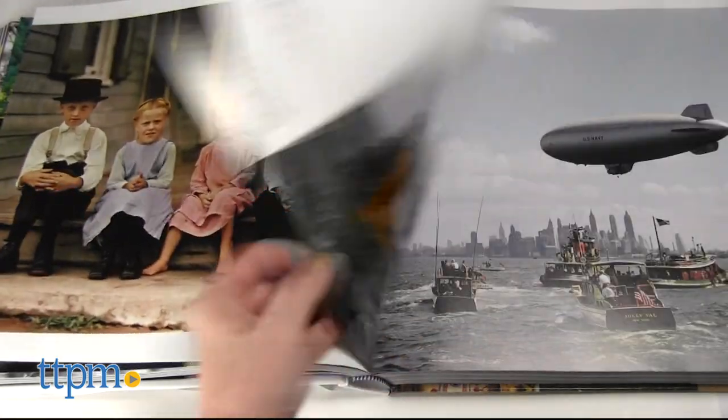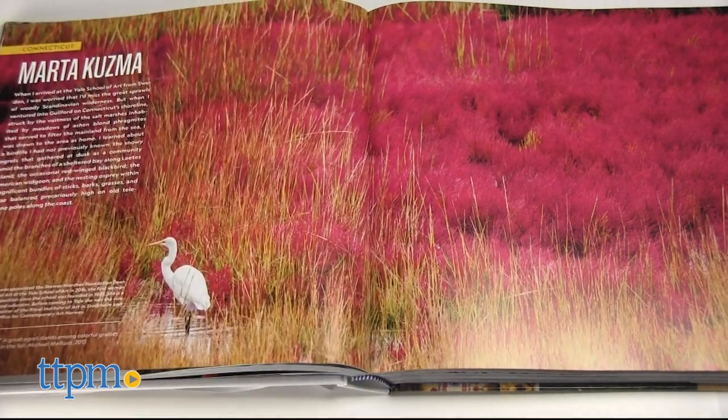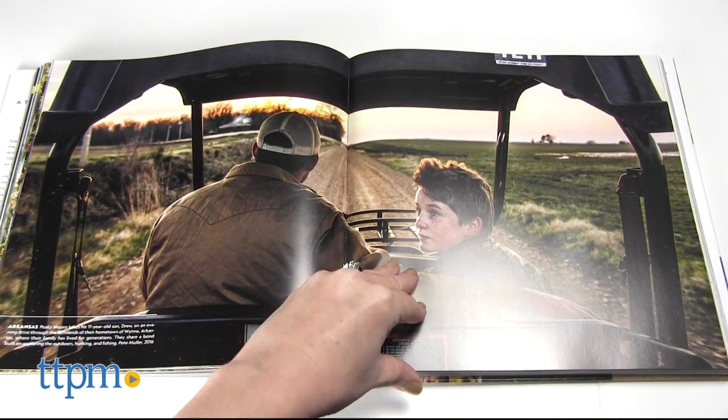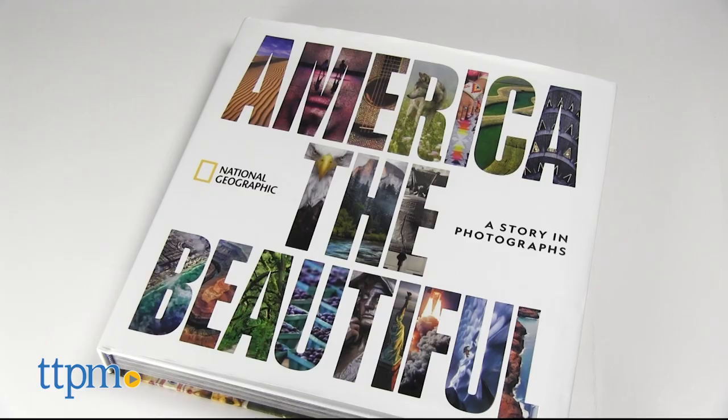There are places in this book that readers might not be able to travel to right now, but America the Beautiful transports you to each location without having to leave your home. It's a hefty book, one that you'll probably want to keep out on your coffee table and peruse at leisure, discovering something new about America every time you open its pages.